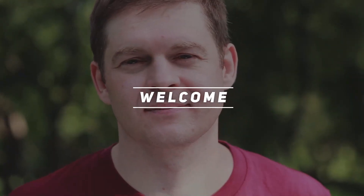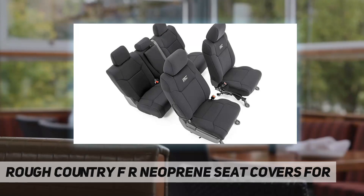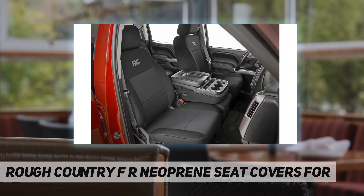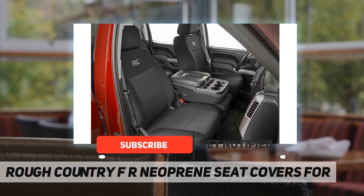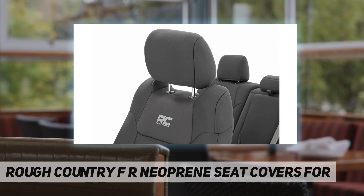Hey, welcome back to my channel. Rough Country F&R neoprene seat covers protect your seats from water, mud, and anything you can throw at it. With Rough Country's front and rear neoprene seat covers, these easy-to-install covers fit snugly over your truck seats to protect your interior from the elements while blending in perfectly.